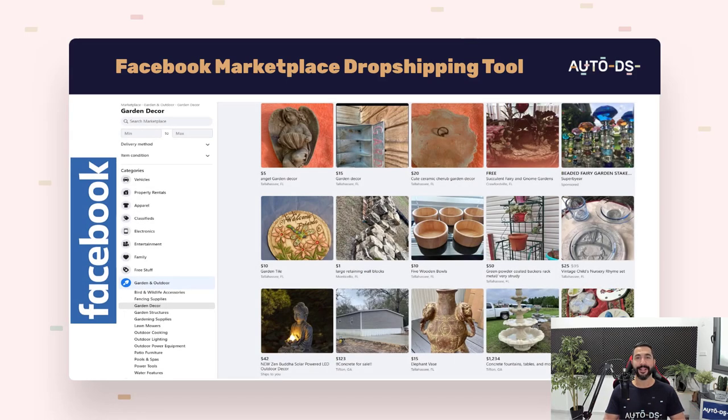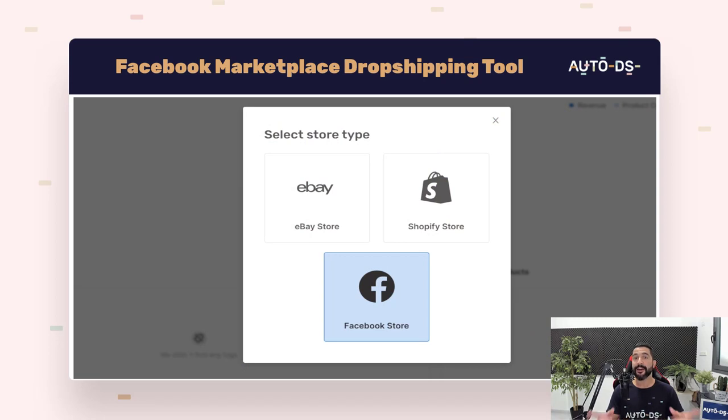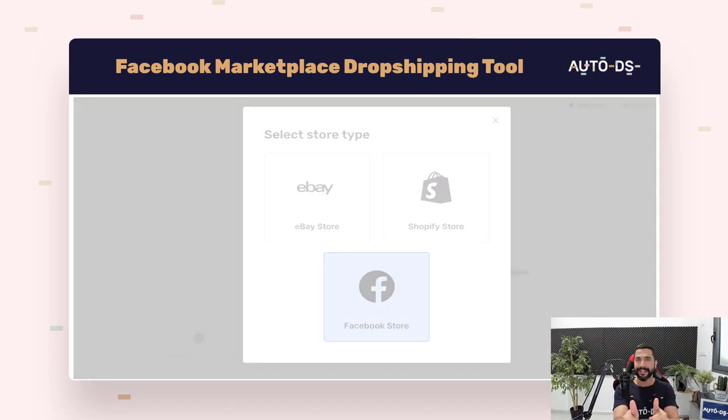Dropshipping on the Facebook Marketplace. You may know the Facebook Marketplace as a place to sell items that you have laying around the house to your local market — anyone in your neighborhood would contact you on Facebook and let you know they'd like to pick up an item. But now we're going to show you how you can dropship on the Facebook Marketplace and already start implementing automation settings inside the system.